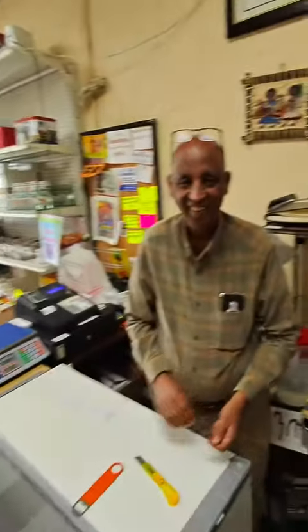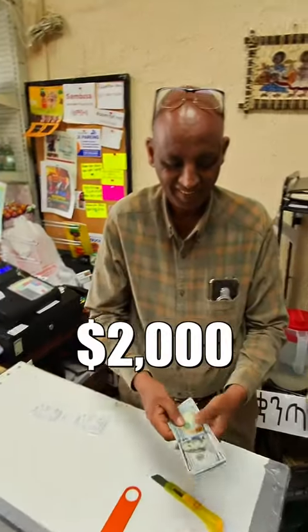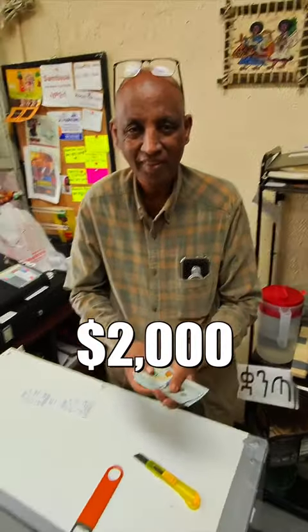So I came in here the other day, and you guys allowed me to eat my food outside. Yeah, I just want to give you guys a nice tip. It's just $2,000, so just use it for whatever you need to use it for.